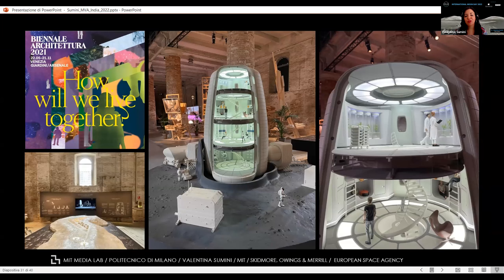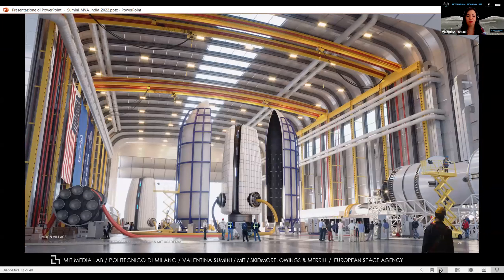It's also important to think, anytime we design a structure, how it can be compacted within a small volume in order to be launched. It can be a rigid structure with multiple layers, or a pressurized bubble to live inside. It is fundamental to understand how you're going to fold it and pack it within your launching system.